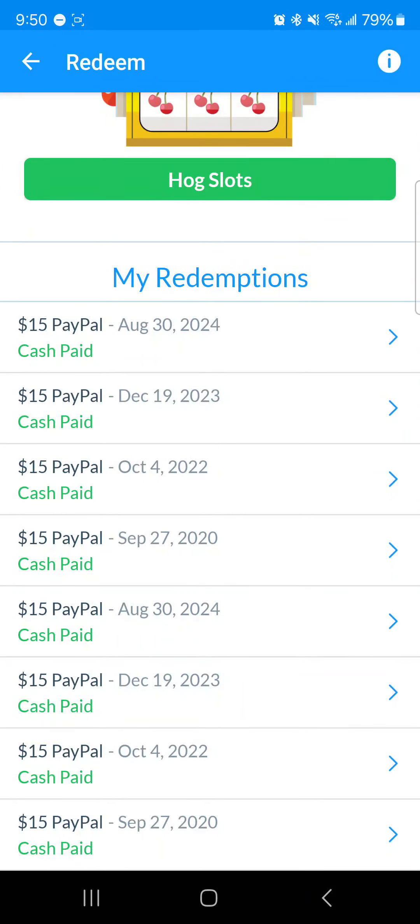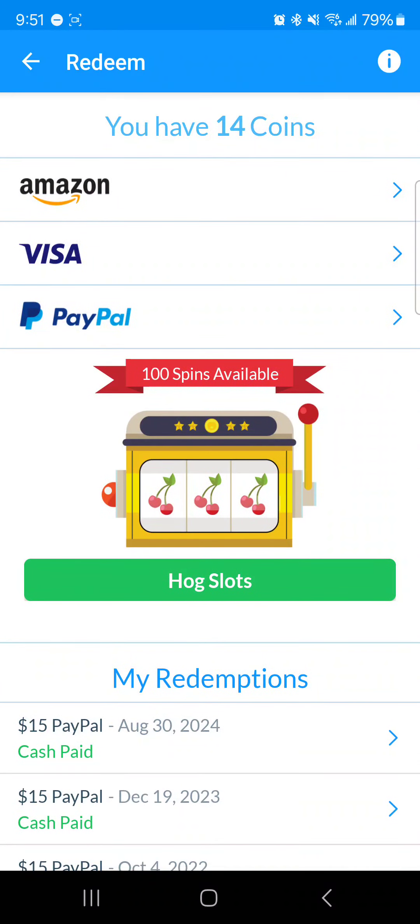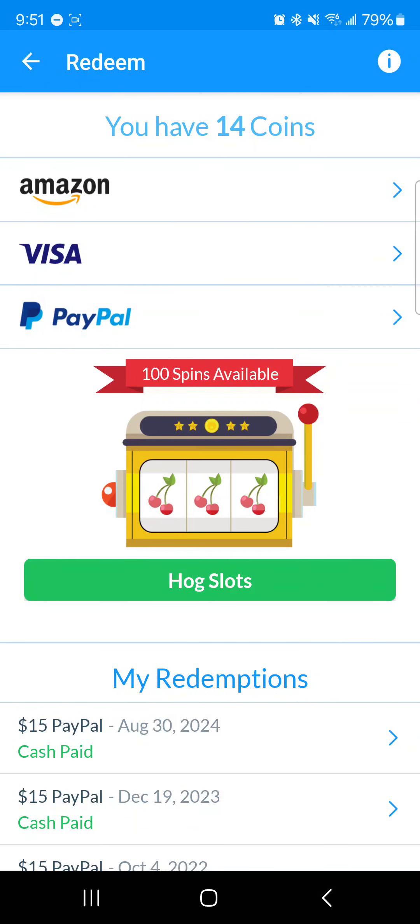I've been using the app for more than four years now. Payouts did used to be better back in the day — I'm not going to sugarcoat that. Essentially I'm getting about $15 about once a year, and I always do PayPal. The cashout amounts are the same whether it's Amazon, Visa, or PayPal: 1,000 coins for $5, 2,900 for $15, and so on.